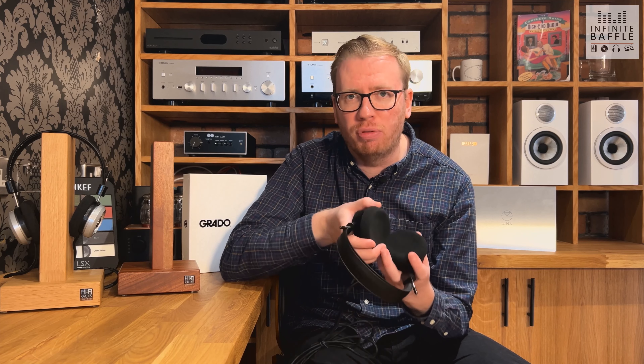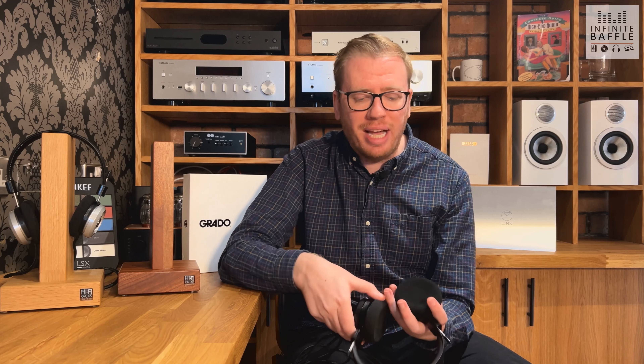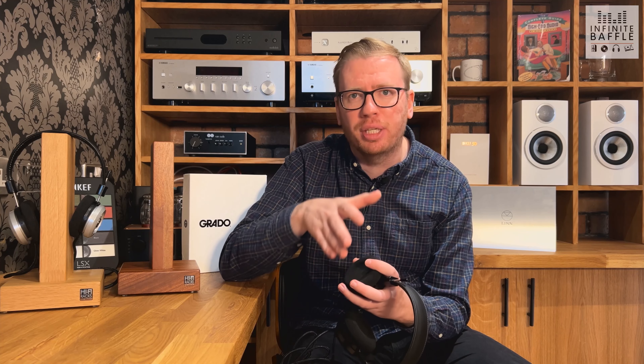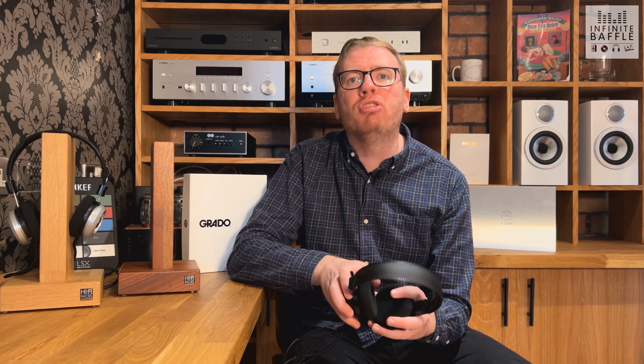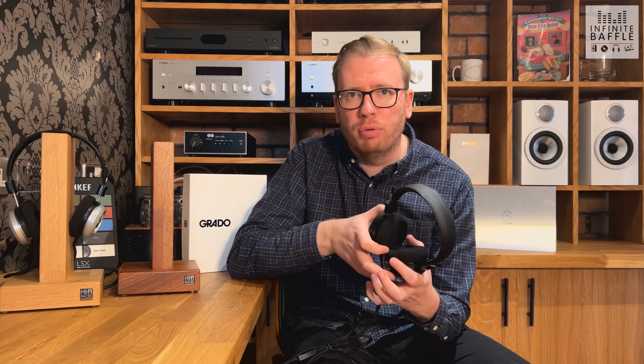Another thing worth mentioning is that you can actually get third-party pads for these, and a lot of people think they actually improve the sound. You can get open pads from other manufacturers that supposedly open up the staging a little bit. We'll be discussing the headphones today as they come out of the box with the stock Grado pads, but third-party pads are something a lot of people rate highly with these, so that's worth looking into.